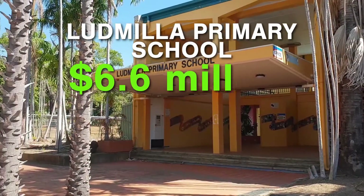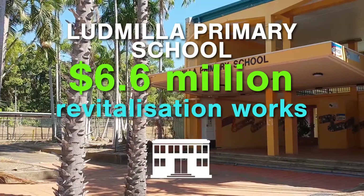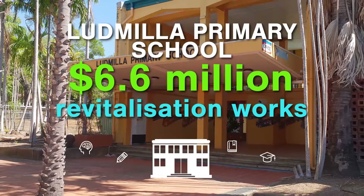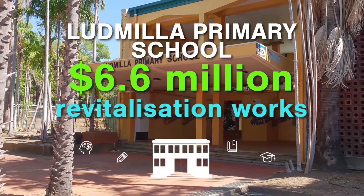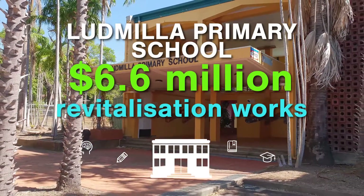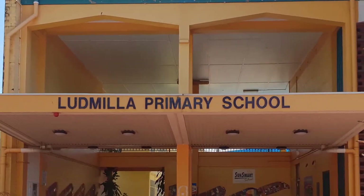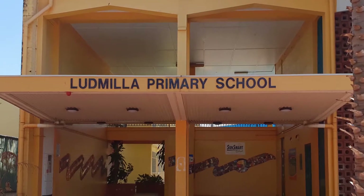Ludmilla Primary School in Darwin is set to receive significant upgrades. The tender for construction was recently awarded for $6.6 million to PTM Group for Stage 1 of the master plan for the school. The redevelopment will revitalise buildings by completely refurbishing the existing two-storey classroom building, along with the administration building. The upgrades will assist future growth within the community.